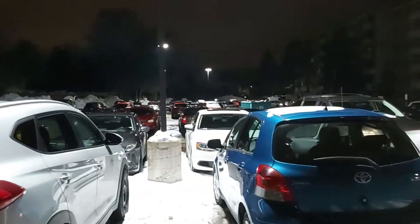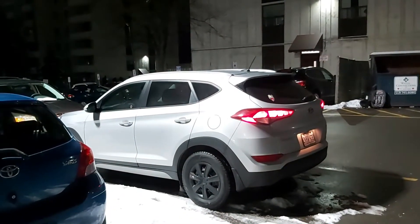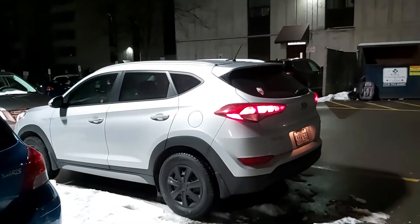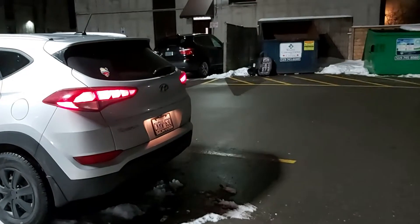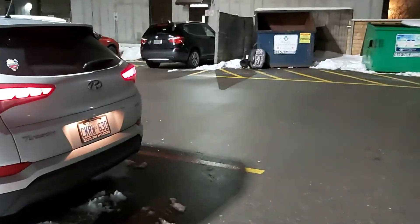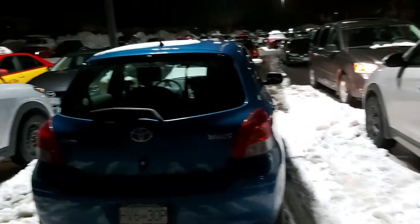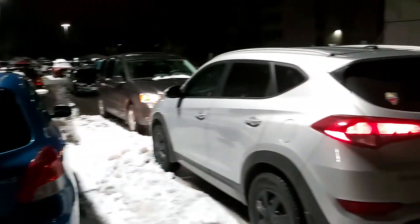Good morning everyone. Here I am outside getting the vehicle ready for Merlin again. It started up — cold morning in Ontario, actually it's minus two, so we have seen worse. Yep, my vehicle right here.